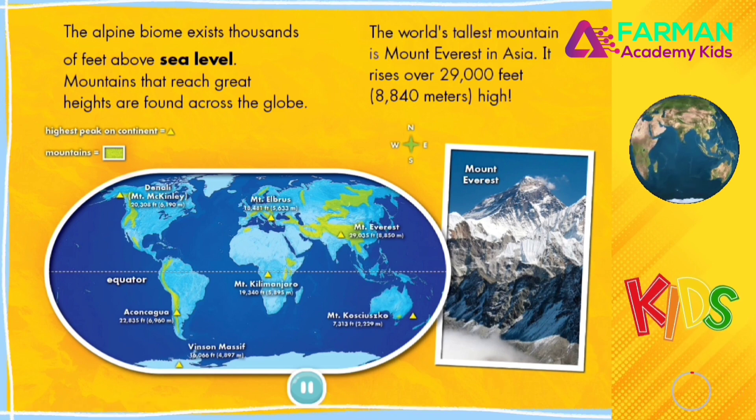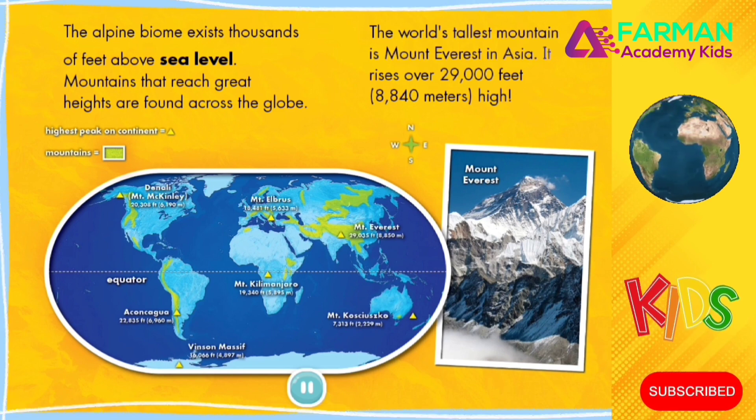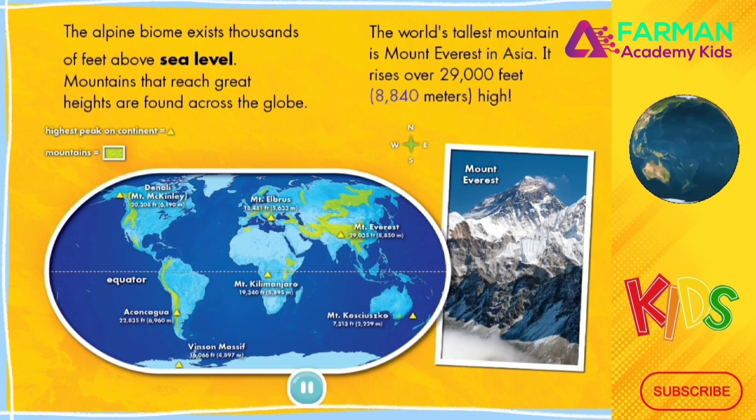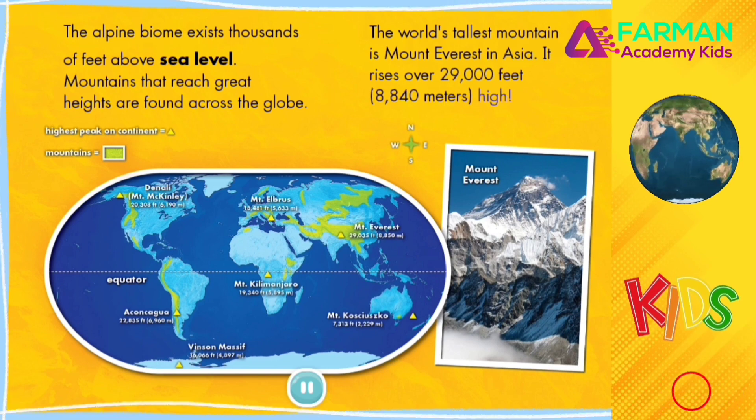The world's tallest mountain is Mount Everest in Asia. It rises over 29,000 feet, or 8,840 meters high.